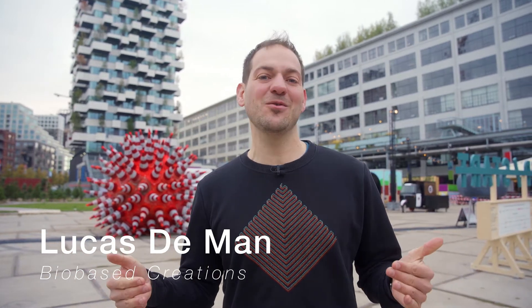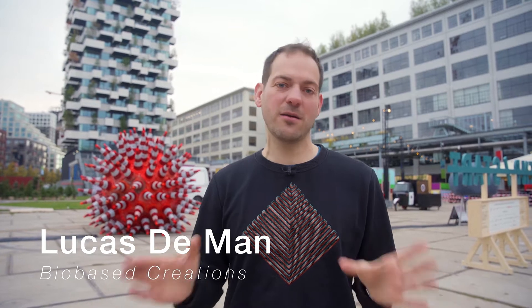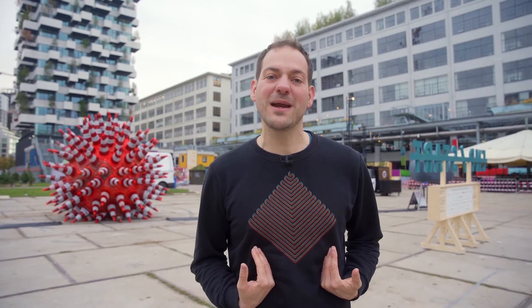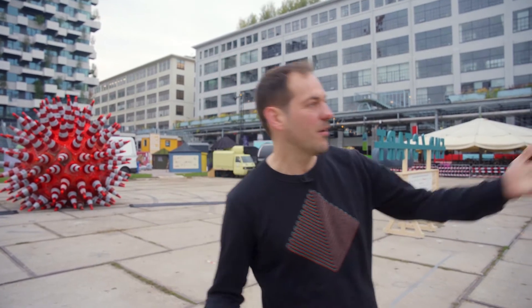Hello and welcome at the Dutch Design Week. We are here now in Eindhoven at the Ketelhuisplein, the center of the Dutch Design Week. My name is Lucas de Mann and together with Vaskalle Boek I'm one of the co-creators of the installation The Exploded View Beyond Building, which is here.